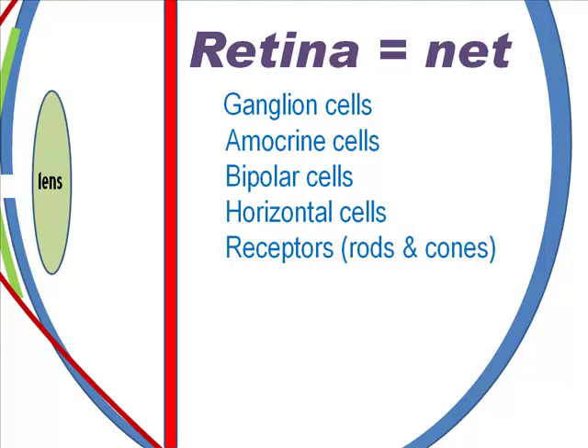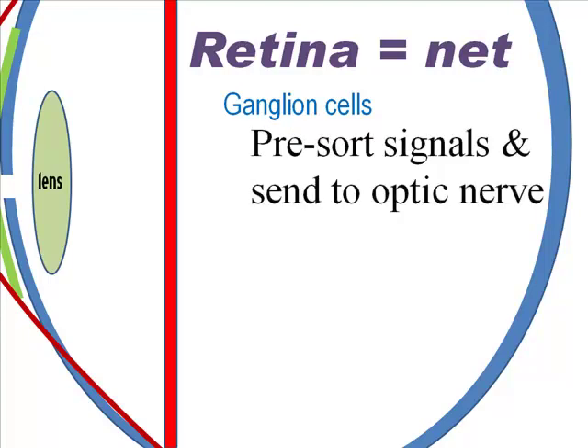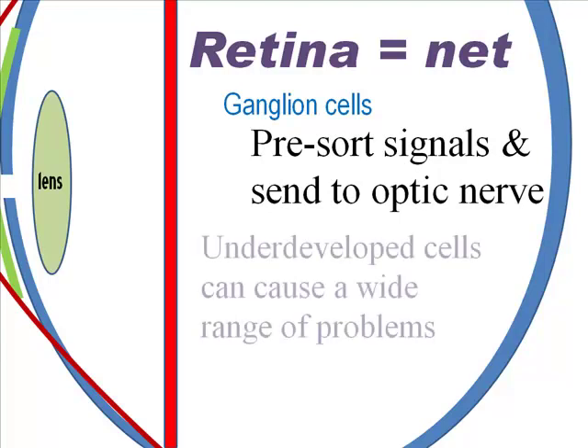Albinos sometimes have damaged ganglion cells. In this case, light is successfully transformed into neural signals, but the image isn't communicating well to the optic nerve. These ganglion cells are also where red-green color blindness occurs.